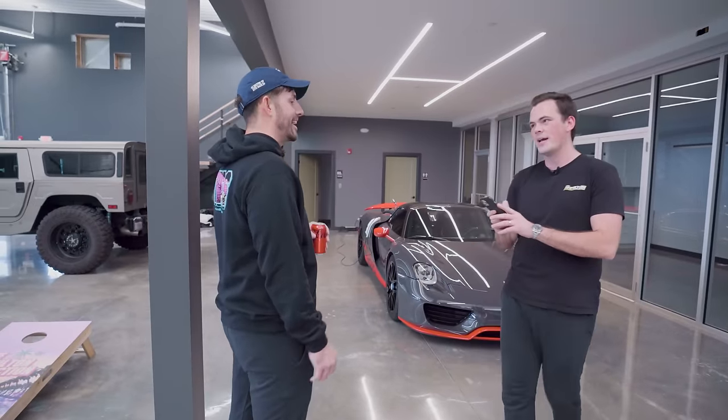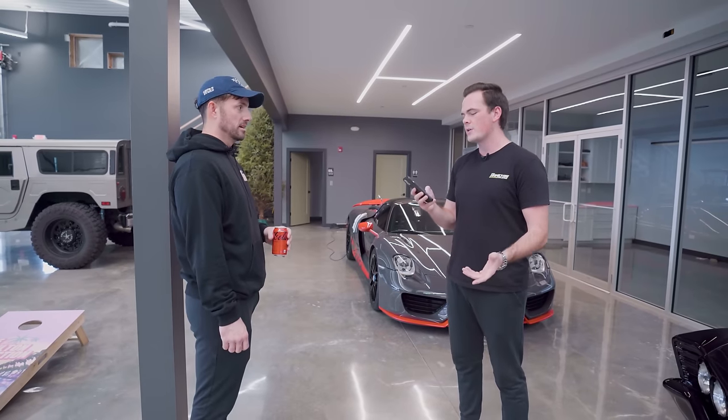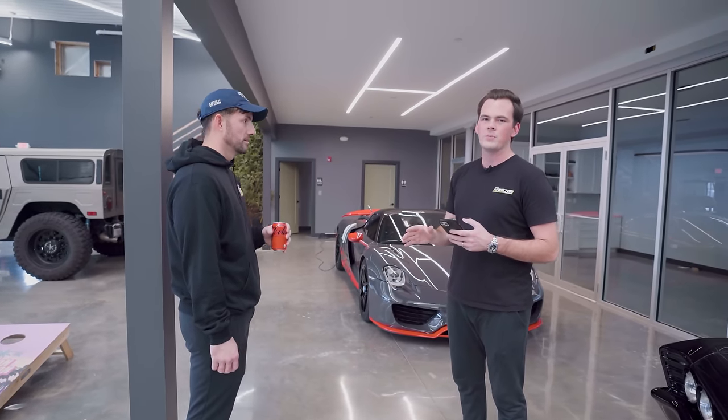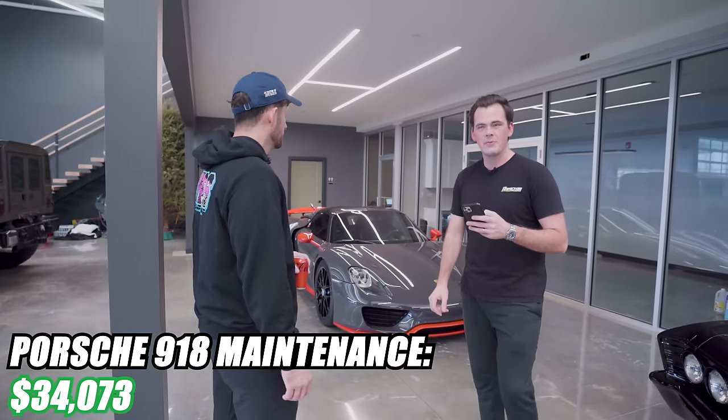Hockman Fabrication exhaust was $16,000. Hockman is my favorite shop right now of all the shops we've ever dealt with — Ben's awesome. If you need any fabrication work, Ben's the man. This car in total was $34,073 this year.